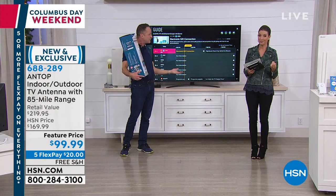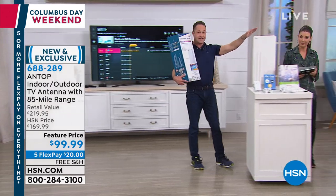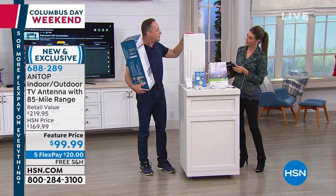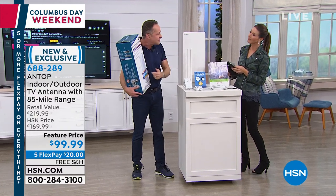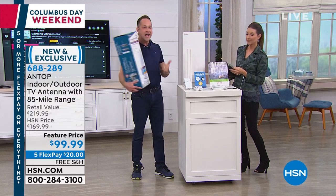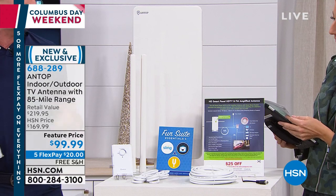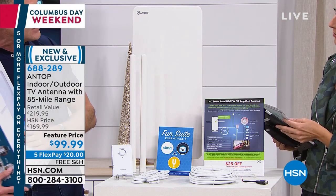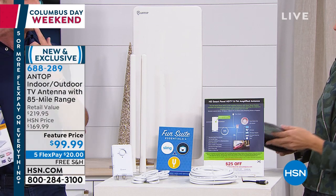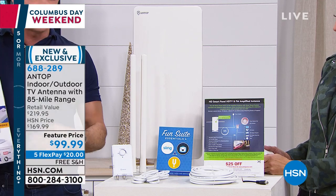Antop is the number one manufacturer of antennas. This is the antenna you're getting — 85-mile range, the most powerful. Whether you live right in the middle of a metro area or out in the sticks, if an antenna will work in your house, this antenna will work. What do you need? A television and electricity — that really is it. A lot of us have forgotten that broadcast TV is free.